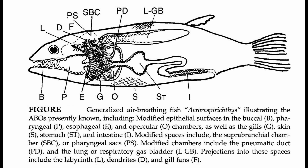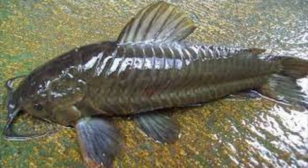Additionally, certain species have a specialized structure called a labyrinth organ located near the gills. This organ allows the fish to extract oxygen directly from the air. The labyrinth organ has a complex, maze-like structure that increases the surface area for gas exchange, making it more efficient at absorbing oxygen.